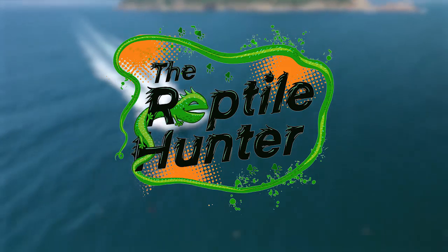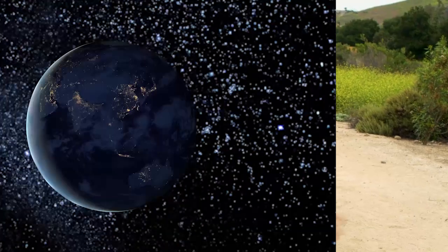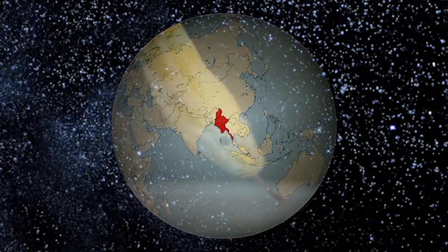Reptile Hunter — saving reptiles since 2019. All right, another day, another hunt. Here we are in the country of Burma, home to the albino Burmese python.